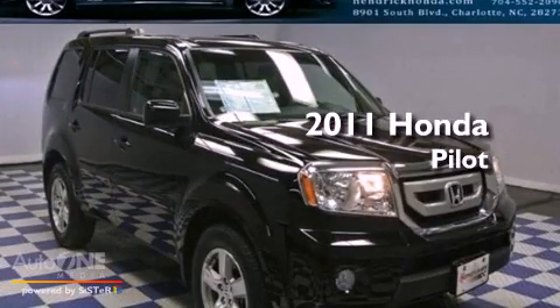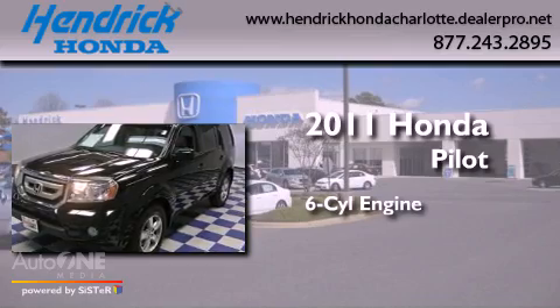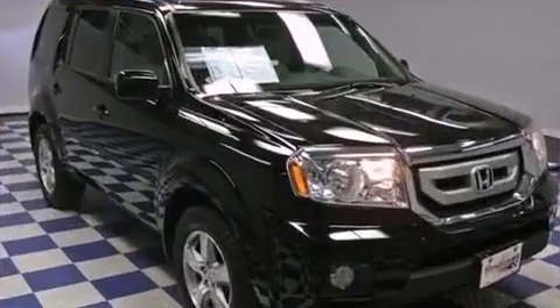This is a certified pre-owned 2011 Honda Pilot. It features a six-cylinder engine, an automatic transmission, and the added safety and control of four-wheel drive.